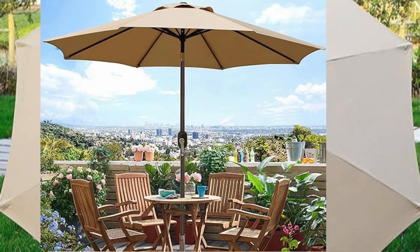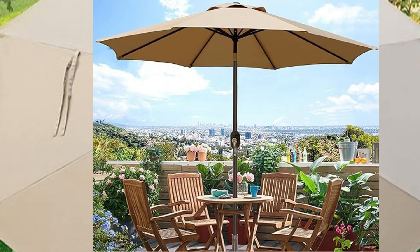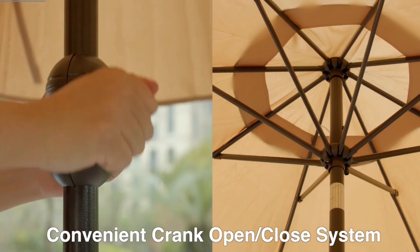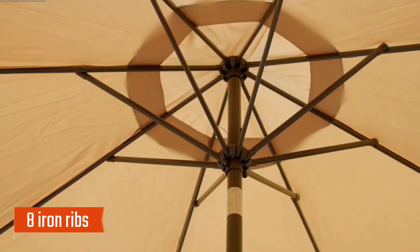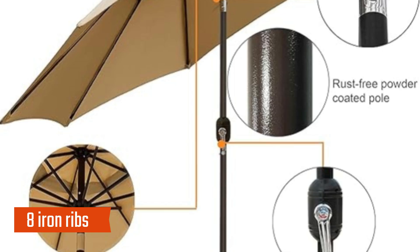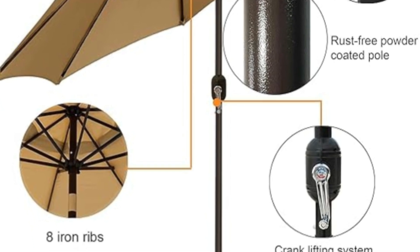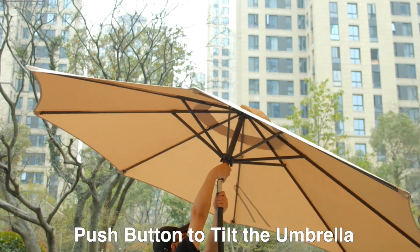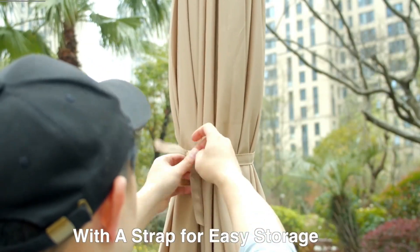Customers appreciate its vibrant color and value, noting how it enhances the aesthetic of their outdoor settings while providing ample shade on sunny days. The umbrella's sturdy frame features a powder-coated aluminum and iron pole with eight iron ribs, ensuring robust support and durability. The crank mechanism allows for effortless opening and closing, while the push-button tilt feature offers adjustable shading angles, keeping the sun at bay from any direction.